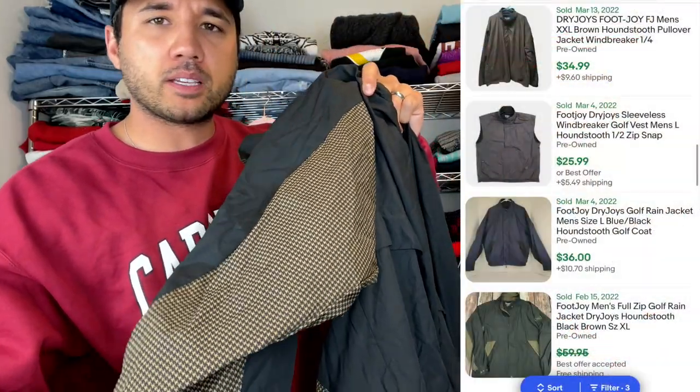Next up we have a Dry Joy by FootJoy golf windbreaker jacket. It's very popular down here in South Carolina — we have some of the most golf courses around, so we find a lot of golf gear. FootJoy is an amazing brand; it sells very quickly for us. Dry Joy is a little sub-brand that they sell under as well.